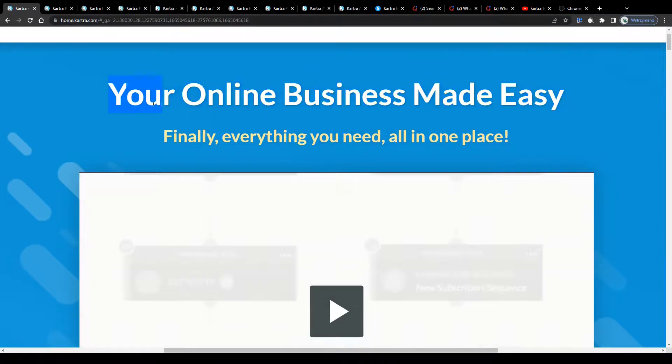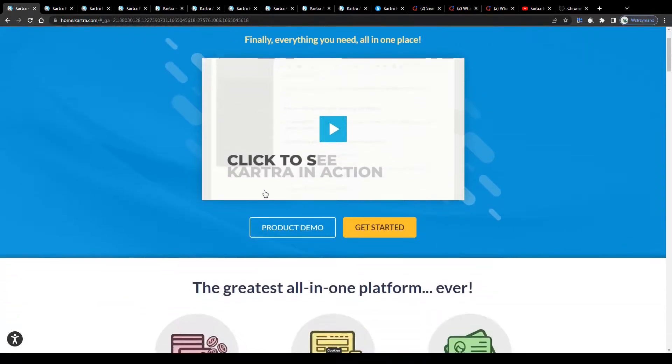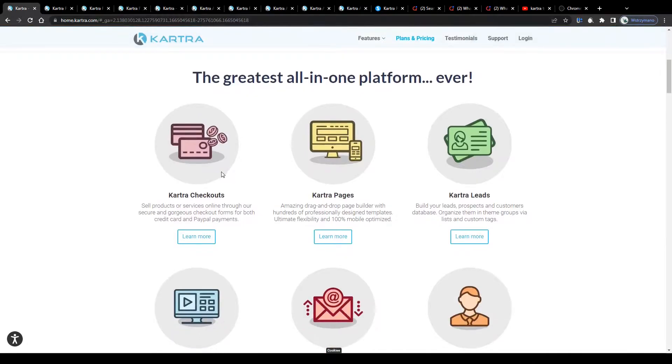It works pretty much the same way as ClickFunnels, for example. It will allow you to create your own sales page for your online business with all kinds of subpages, landing pages and sales funnels. That and a lot of other cool features like checkout forms for PayPal or credit card payments for your customers, a page builder, pre-made website templates, lead creating tools and so on and so forth — all of that in one place.